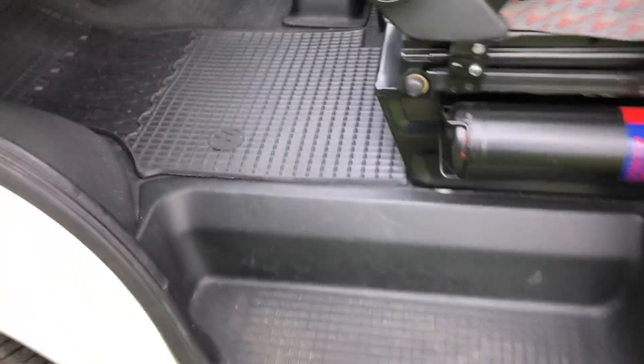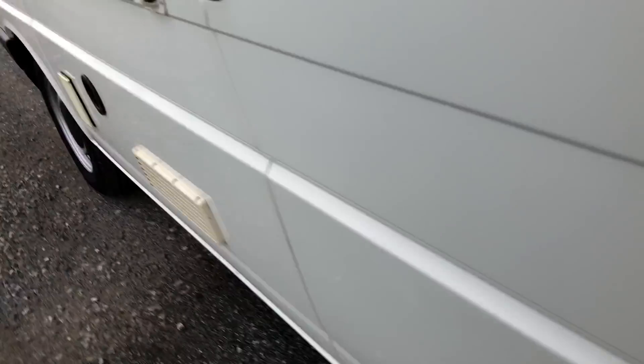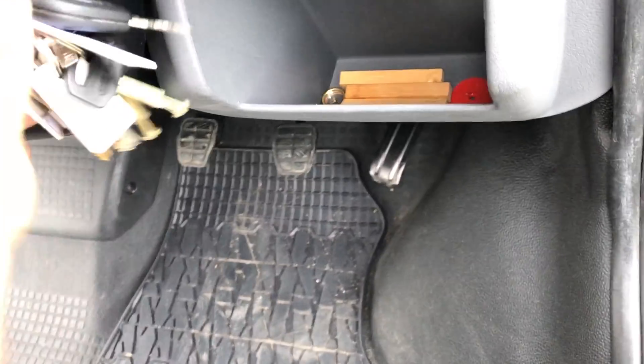Front captain swivel seat — beautiful, absolutely beautiful. Original VW over-mats. Lots of paperwork to go through shortly. Totally like new. 64,505 miles currently. All the original keys — he's even made a little box that clips in nicely.